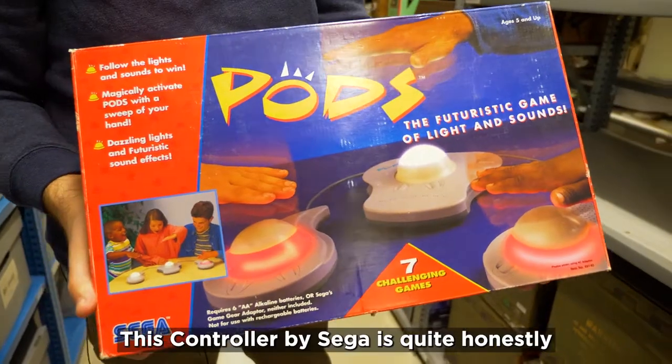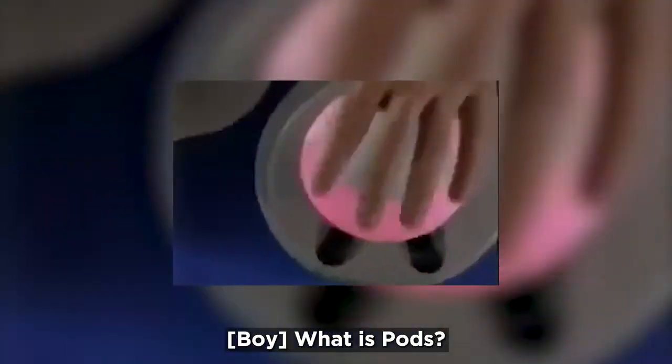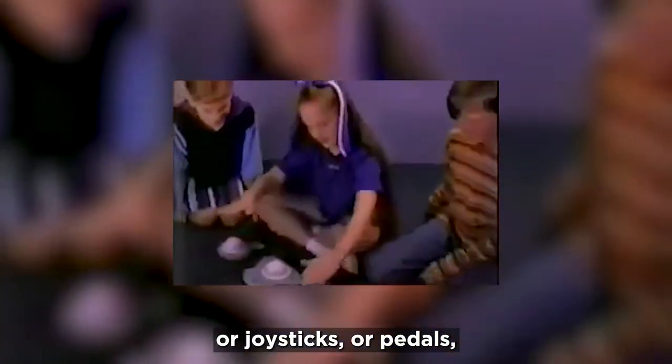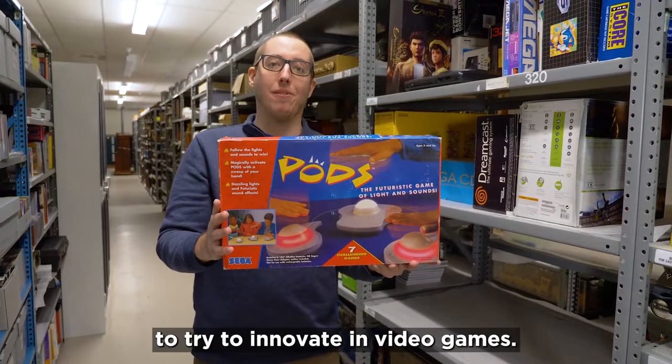This controller by Sega is quite honestly like nothing else we have in the collection. What is pods? What do you need? A roadmap? Instead of using the traditional buttons or joysticks or pedals, this one uses lights to try to detect your motion. It didn't really work that well, but it was an interesting look at what Sega was doing to try to innovate video games.